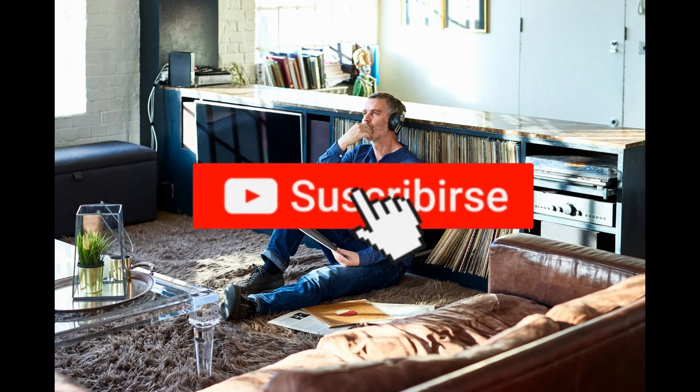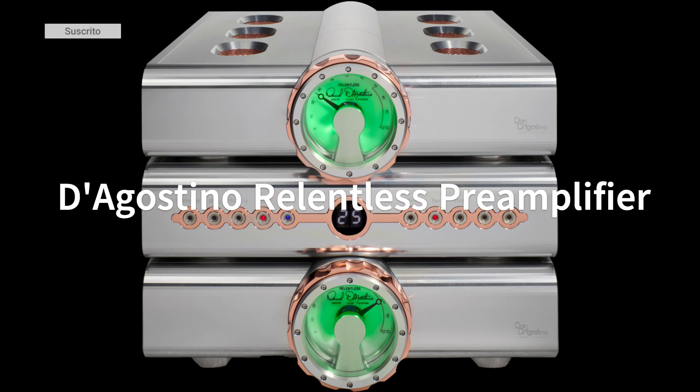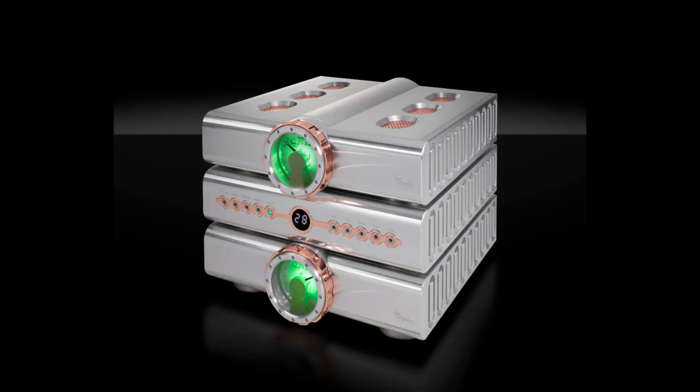Let's start by detailing the necessary components. Pre-amplifier: D'Agostino Relentless Pre-amplifier, priced at $150,000. The pre-amplifier offers exceptional audio reproduction with impeccable build quality and high-end engineering.